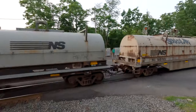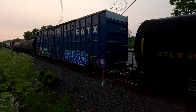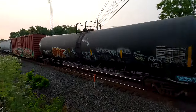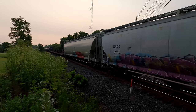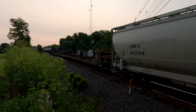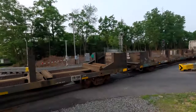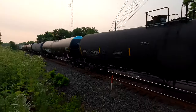Brand new — look at these cars. Alright, where's the DPU?